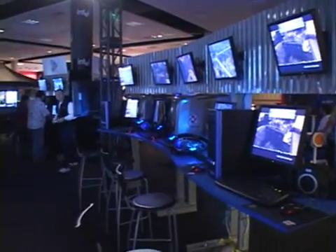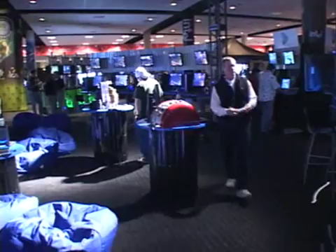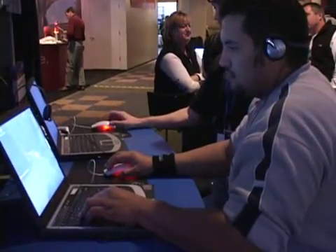Intel has one of the largest booths here at the event, with PC displays from multiple system vendors. Intel's booth is highly focused on their Centrino line, and attendees can play games like Halo over a mini wireless network.